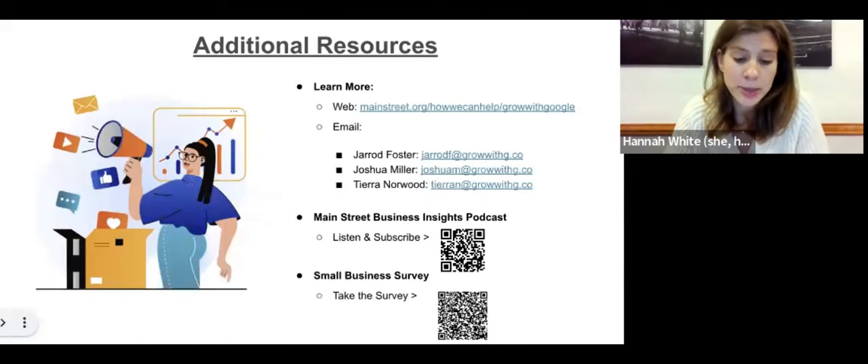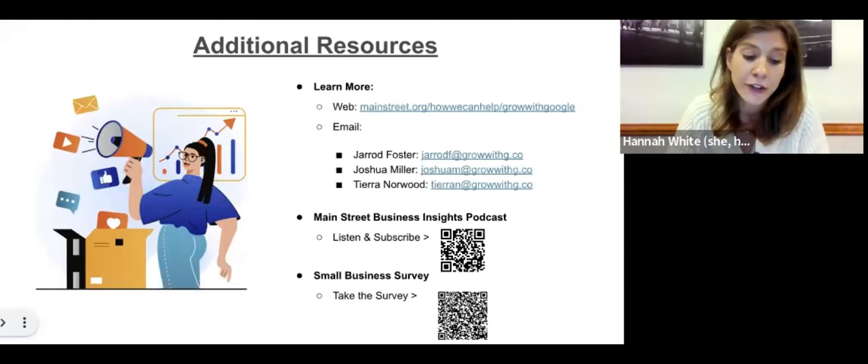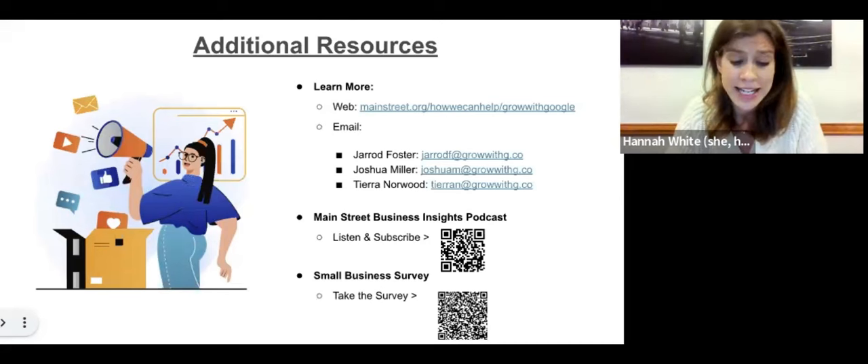Before we dive in, I want to point you toward a few other free resources available for small business owners, entrepreneurs, and business-serving organizations. First, you can reach out directly to any of our Grow with Google coaches. Today's coaches' contact information is listed here, or you can visit the Grow with Google coaches webpage. You'll also be receiving a follow-up email after this session with more options for connecting with our coaches.